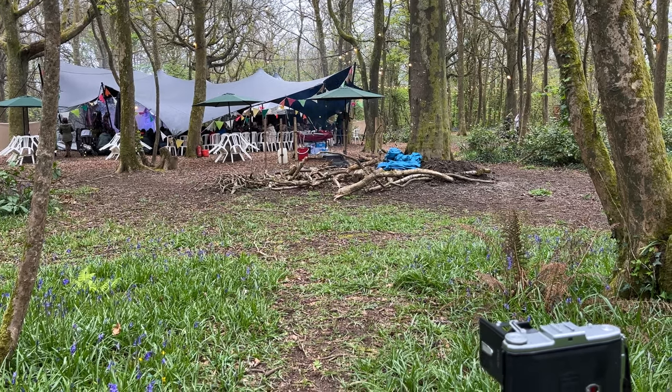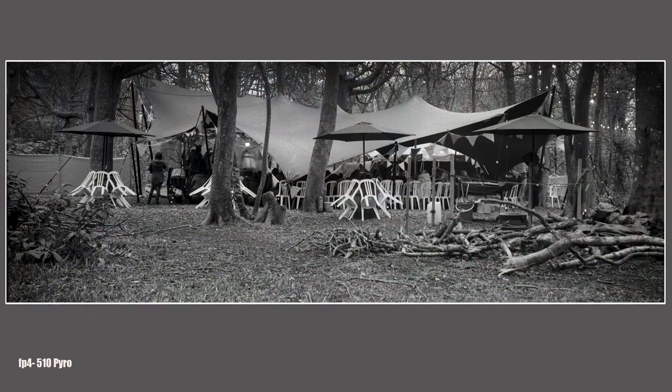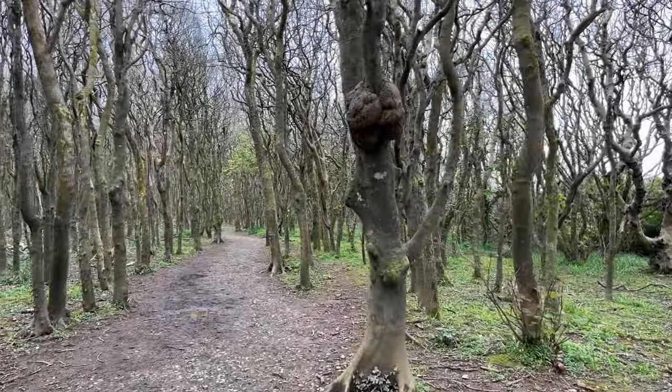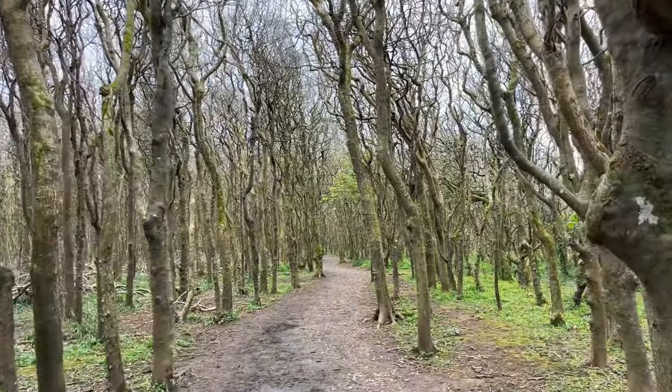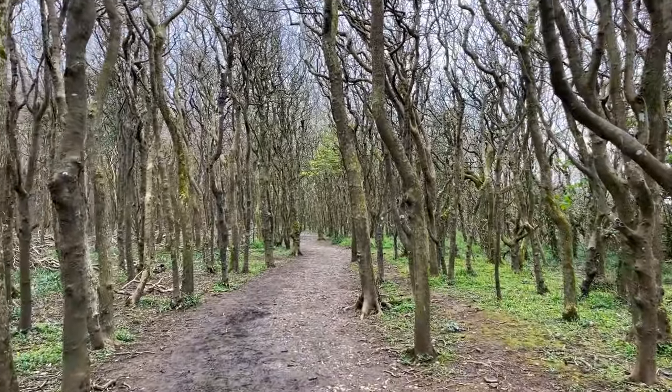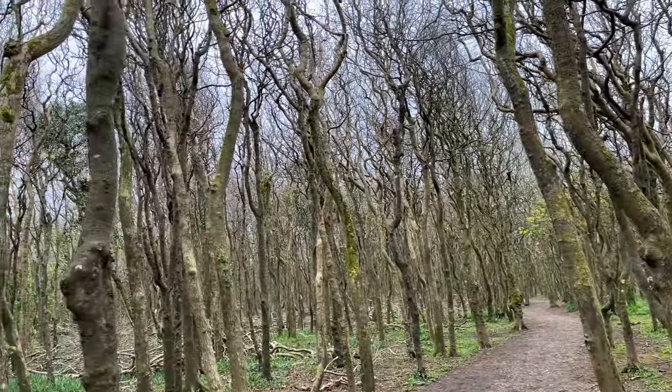The only problem is I messed up and forgot the cable release, so I had to kind of stabilize the camera for two seconds — fingers crossed. Quite spooky in a way, yeah — knotted trees.